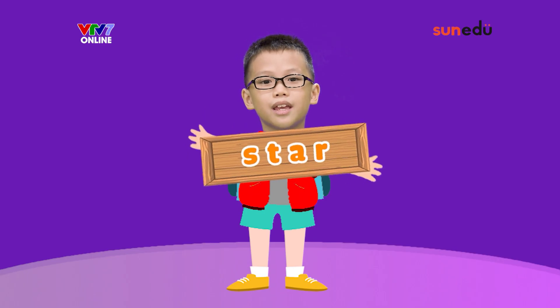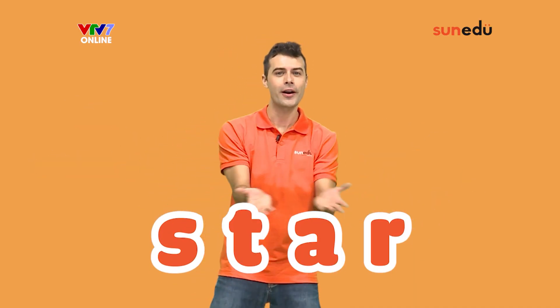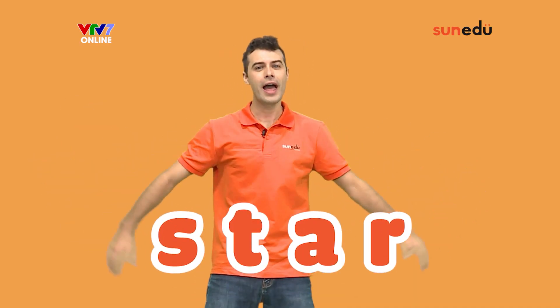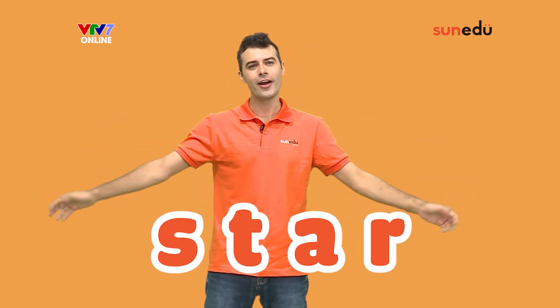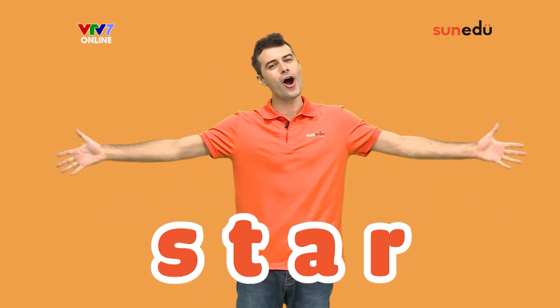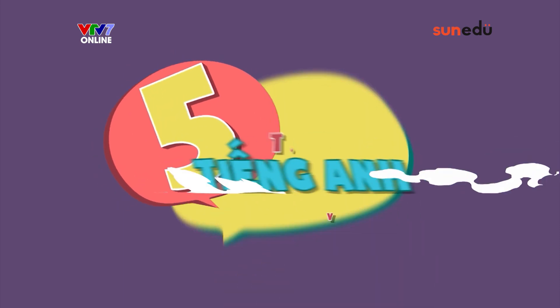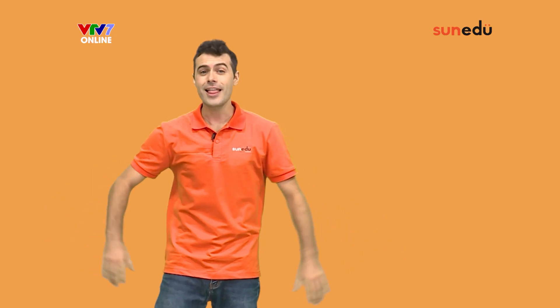Star. S-T-A-R. Star. Now let's say the word star with SayPen.